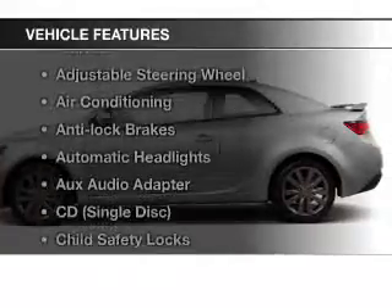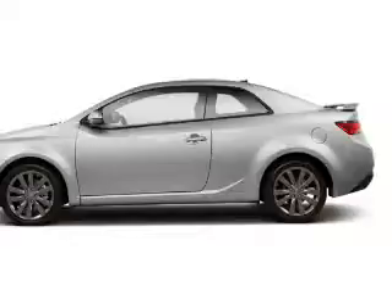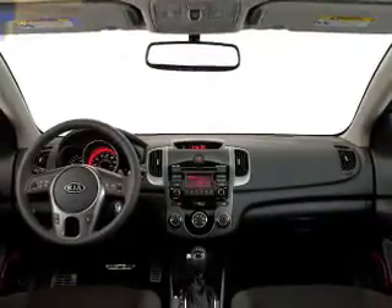Enjoy these notable features included in this vehicle: keyless entry, power windows, cruise control, Bluetooth wireless, AM-FM stereo, power mirrors, and power steering. Our website offers more information on all of our vehicles.